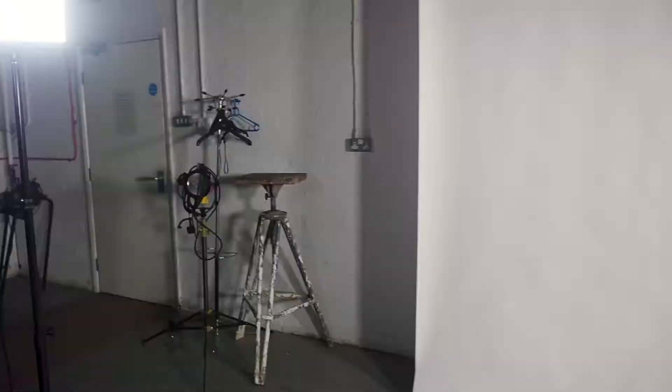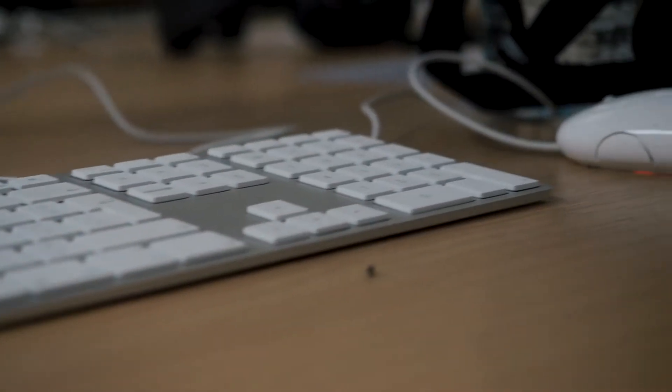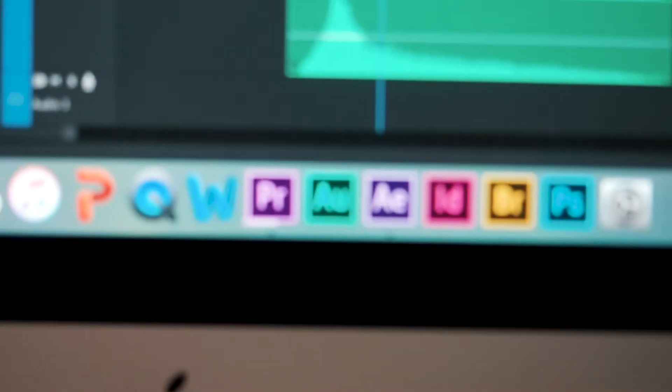This is the computer lab — you will probably spend most of your time here. Adobe Premiere, Photoshop, everything you would need. We have a few English students that are currently working on their projects.